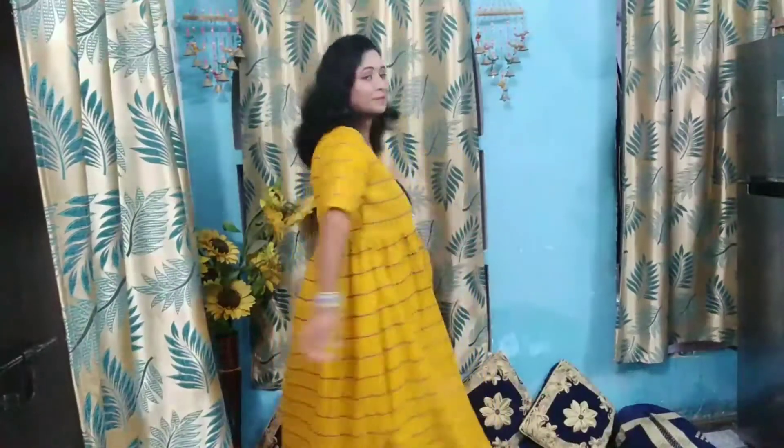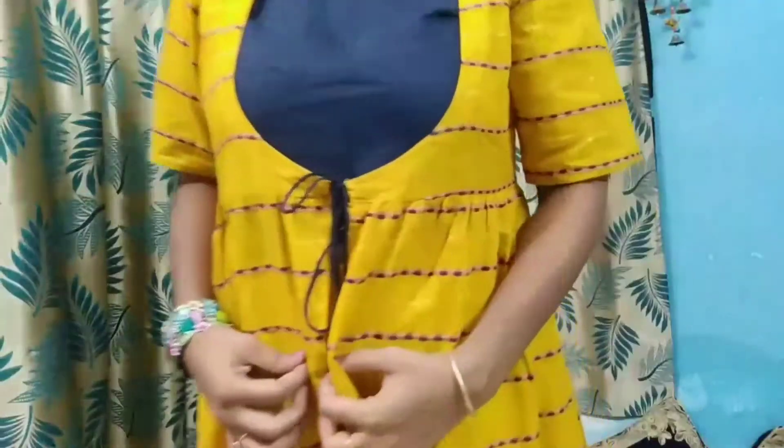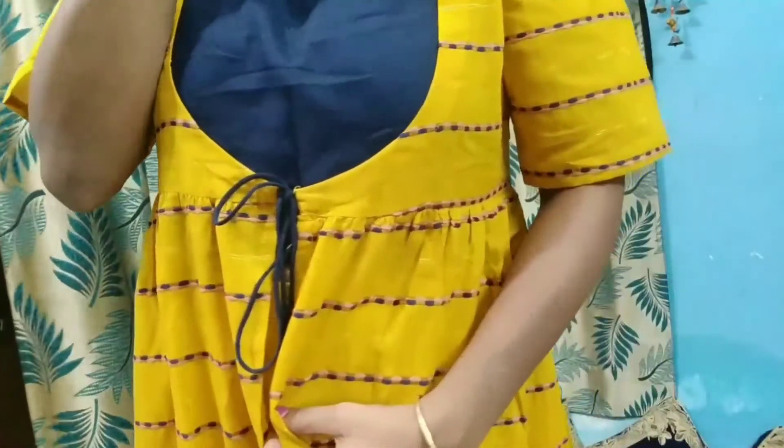Hey friends, my first outfit is a Mustard Yellow color beautiful Kurti which is in jacket style. I have also accessorized it — if you like, I have used a necklace and everything is paired together.